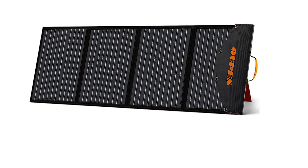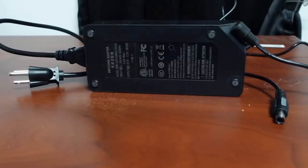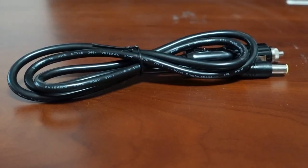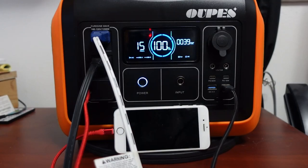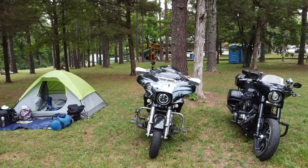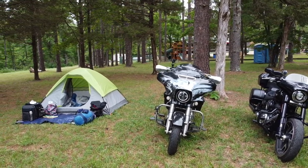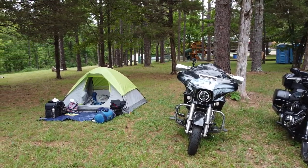The power station can be charged with a 12 to 30 volt solar panel, which is not included. Note: if you want to use another brand of solar panel, you will need an MC4 cable. It can also be charged via the included 200 watt charger or the 12 volt charger. It can also be used to power a device while charging, which can be very handy when using solar panels especially. This should be a great power station to use when we go camping or as backup power in the home when the grid is down.